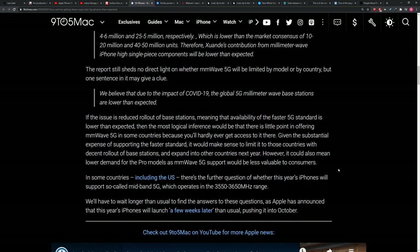It's believed this could be due to the impact of COVID — the global 5G millimeter wave base station rollout is lower than expected. There may be less demand or need to include this, especially when you consider the cost of as much as $50 per phone to put this style of 5G into a next-generation iPhone. This would mostly affect Verizon customers in the US. The suggestion is that we're going to see a much slower march toward that technology.